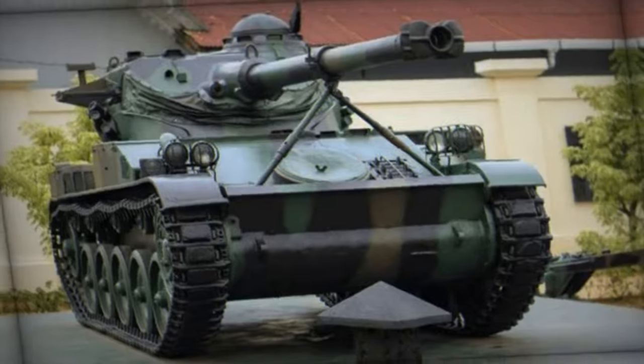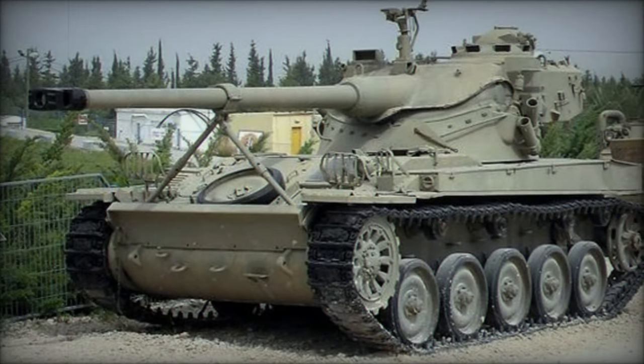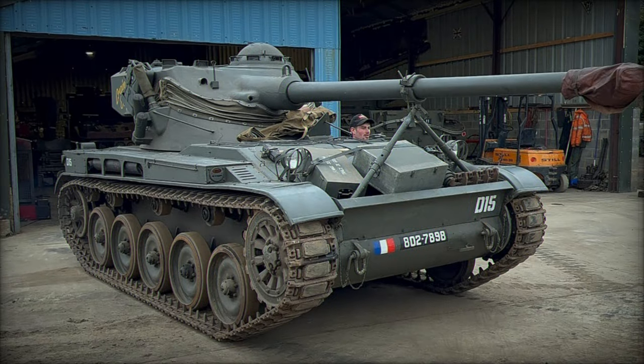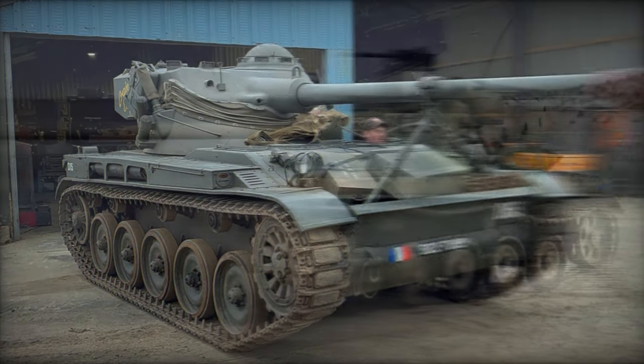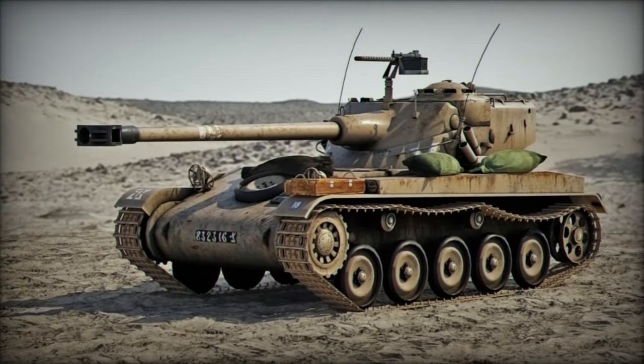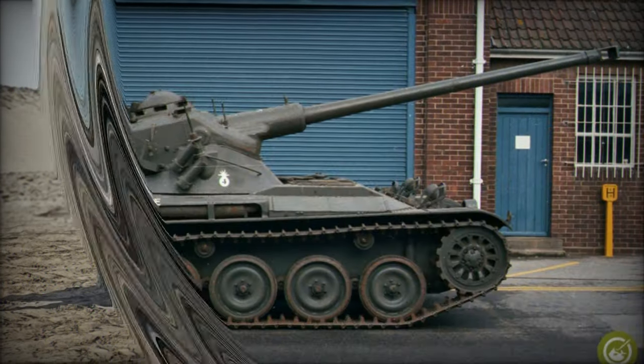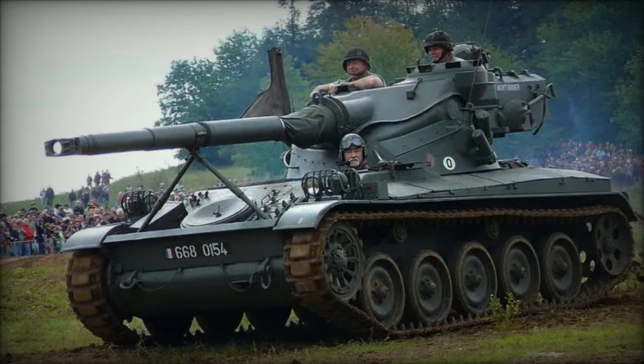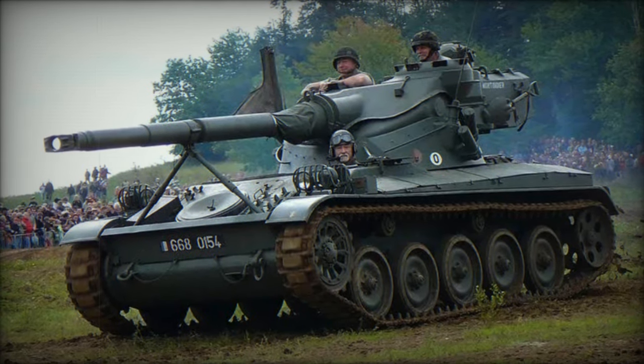In the tumultuous aftermath of World War II, France embarked on a journey of rebuilding and rearming its military forces, relying on a combination of captured equipment, allied donations, and indigenous designs. Among the notable creations to emerge from this period was the AMX-13 light tank, a groundbreaking armored vehicle that left an indelible mark on the history of armored warfare.